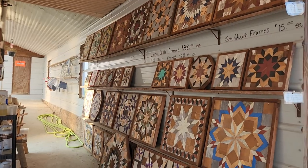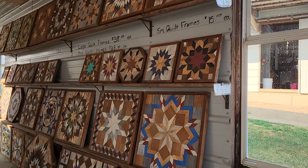So we're stopping in this greenhouse, which is completely empty at this point. They've sold out, but we are stopping here to look at their barn quilts.